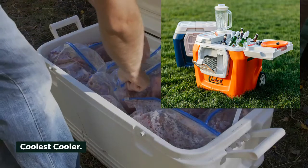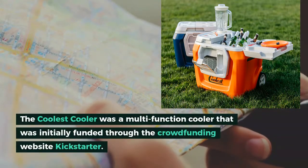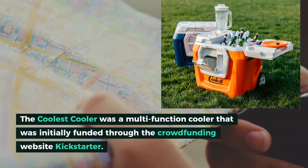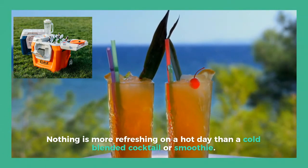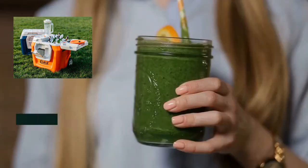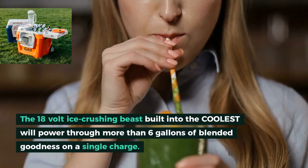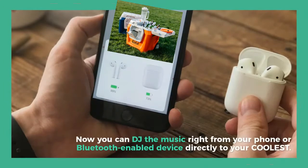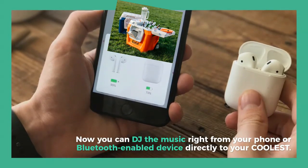Coolest Cooler. The Coolest Cooler was a multi-function cooler that was initially funded through the crowdfunding website Kickstarter. Currently, it is one of the largest disasters in Kickstarter history. Nothing is more refreshing on a hot day than a cold blended cocktail or smoothie. The 18-volt ice-crushing beast built into the Coolest will power through more than 6 gallons of blended goodness on a single charge. Now you can DJ the music right from your phone or Bluetooth-enabled device directly to your Coolest.